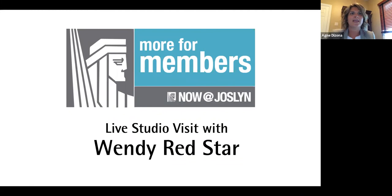Good evening and welcome to Joslin Art Museum's More for Members program. Thank you for joining us tonight and thank you for being a member and donor of the museum. I am Agni Dezona, Foundation Giving and Major Donor Manager at Joslin. I am pleased to welcome tonight our Associate Curator of Native American Art Annika Johnson and the artist from her studio in Portland, Oregon, Wendy Red Star.